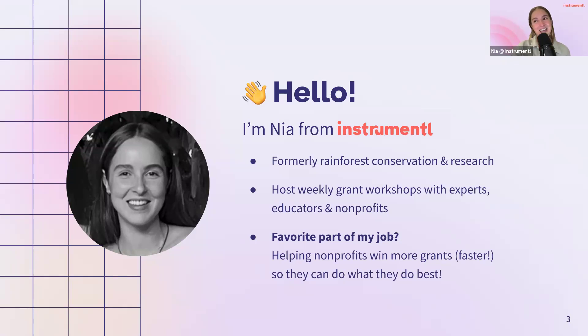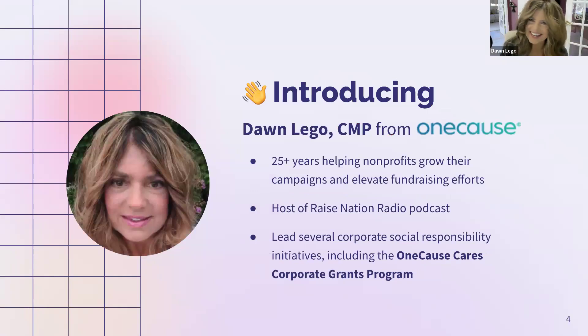I'm going to turn it over to Dawn to introduce herself. Thank you so much, Nia. I so appreciate the opportunity to be here with you, Instrumentl, and our wonderful audience today. Please let me express my gratitude to the entire Instrumentl team. I'm a big admirer of the incredible work that you do — not only helping nonprofits efficiently search for and manage their grants, but partnering with grant writers to craft those standout proposals that win. It's just an invaluable resource.